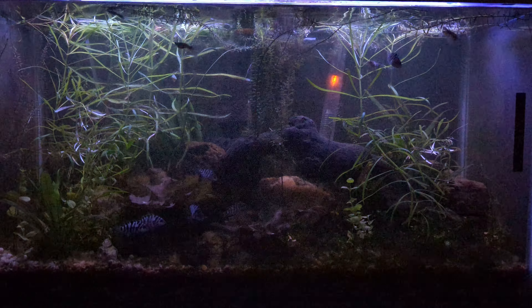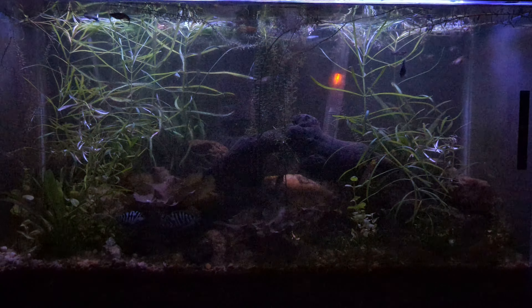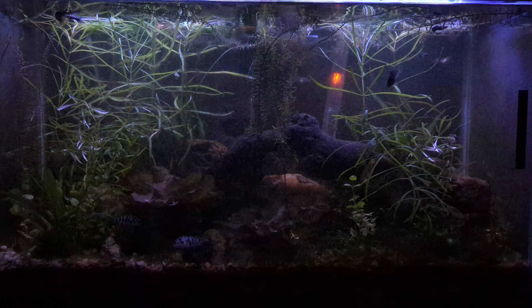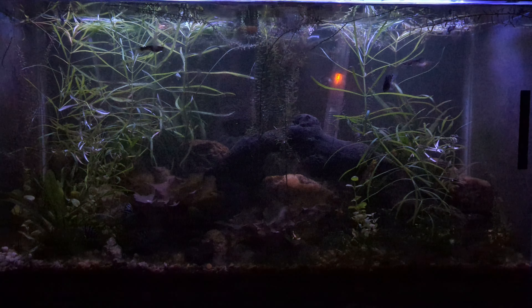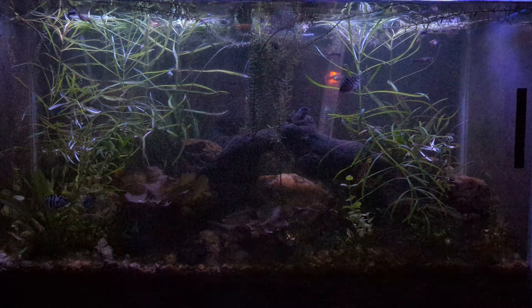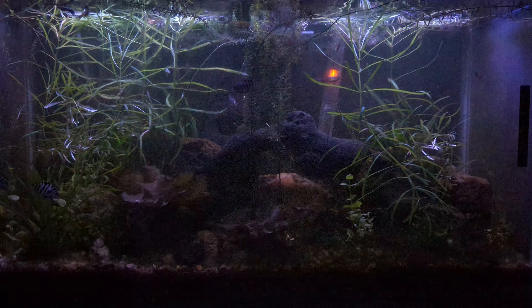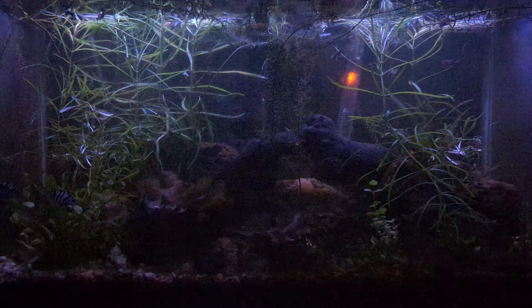Hey there YouTube, Jeremy Wright here. Welcome to another tank talk. This is a tank we haven't viewed in about two months, but it's a 29 gallon convict cichlid tank where now it's evening and this tank looks quite a bit different now than it does other times of day.